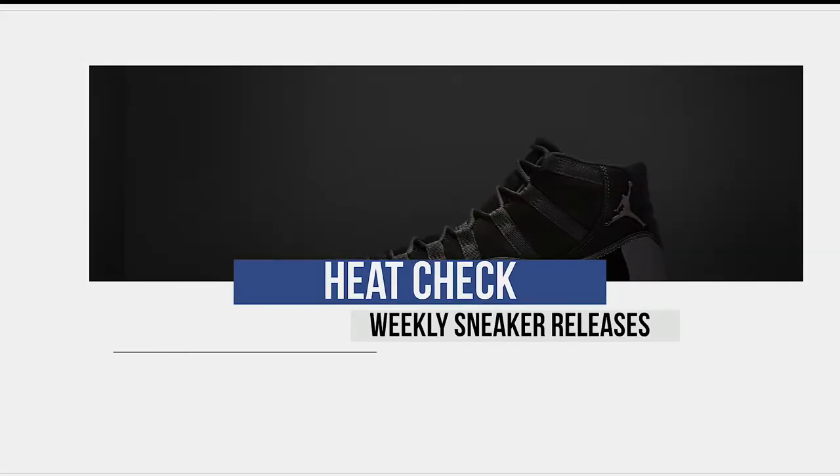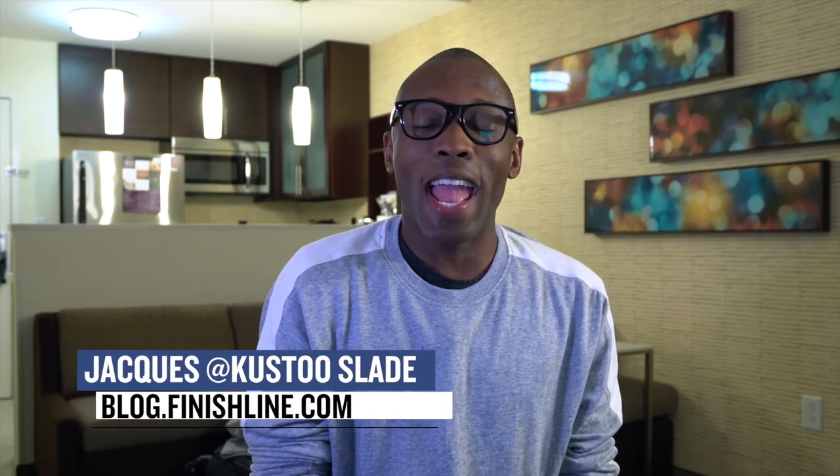Yo, so it looks like this week is all about surprises — surprises that I did not know about — but you know, it is what it is. Let's start the show. Welcome to The Heat Check. I am your host Jacques Slade, and as you can tell, I'm not in the usual studio today. I'm actually in a hotel right now in North Carolina. Like last week, we're going to get this show going, but also like last week, not a lot of releases on Wednesday, so let's start on Thursday.